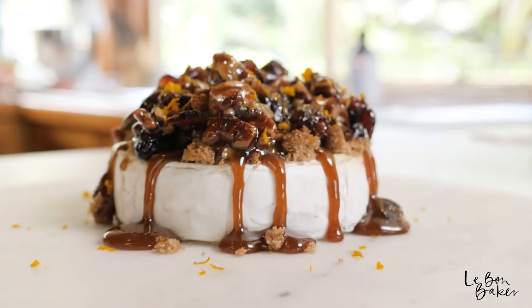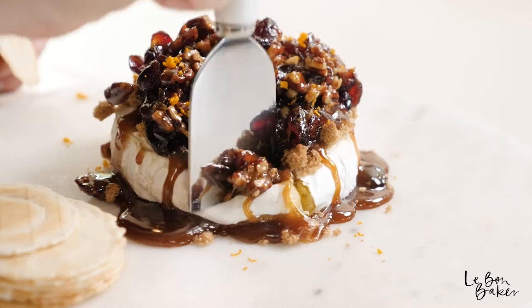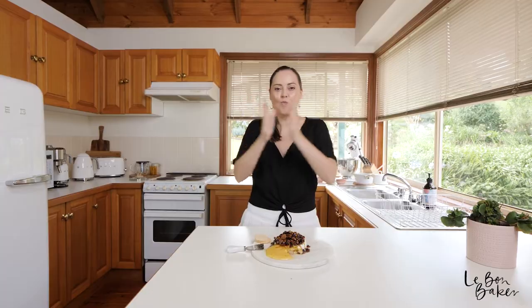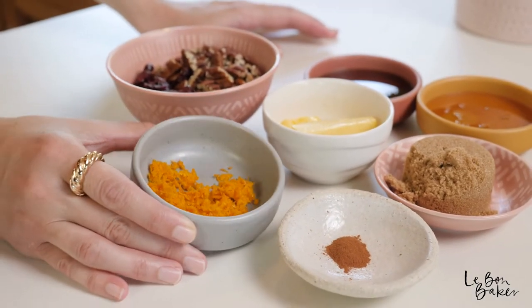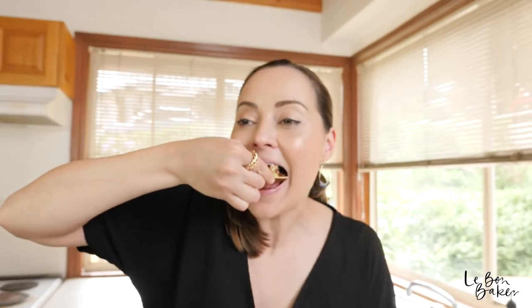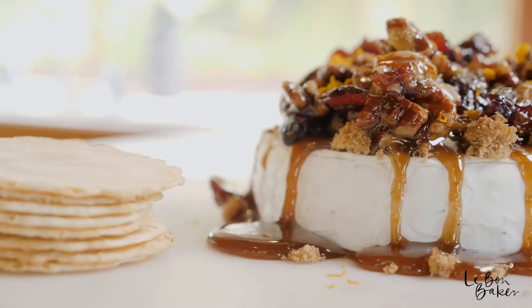My first must-make recipe this Christmas is my baked brie with cranberries and pecans. This recipe is a fantastic starter — an absolutely cracking one to start the day. You've got this boozy cheese, you've got the cranberries that give that beautiful festive pop, and it's also got some secret Christmas spices throughout, giving it that beautiful Christmas charm. Then it's dusted with orange. It's a really lovely, impressive festive recipe to start your Christmas day.